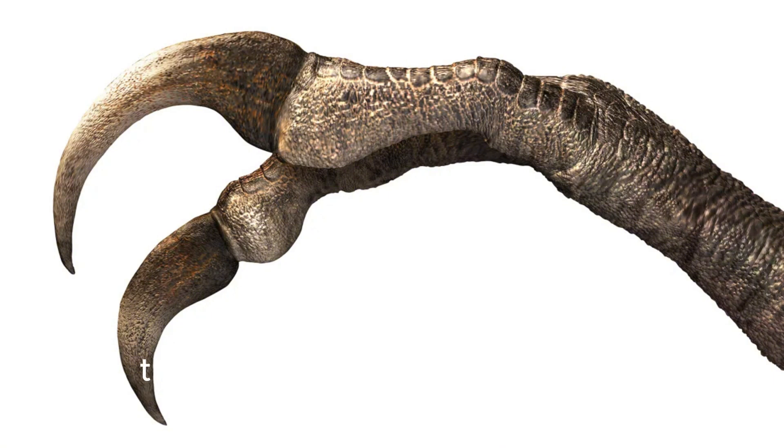The dinosaur has been given the scientific name Duanyuchist Sotbatari, in honor of Mongolian paleontologist Kishigift Sotbatar. The genus name Duanyuchist means "two claws" in Greek.